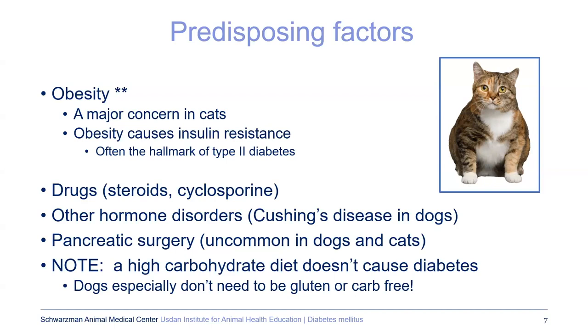Obesity is a major factor in developing diabetes, most commonly in cats because cats develop type 2 diabetes, and there are several well-defined pathways for how obesity leads to insulin resistance. Drugs can also predispose to diabetes, especially with an underlying genetic predisposition — steroids like prednisone, cyclosporine, and certain hormone disorders. Dogs with Cushing's disease can develop diabetes. A high carb diet is not going to cause diabetes; it may exacerbate underlying genetic tendencies, but dogs don't need to be gluten or carb-free.